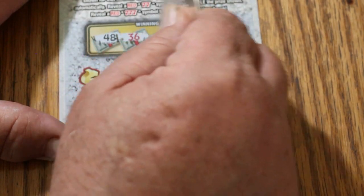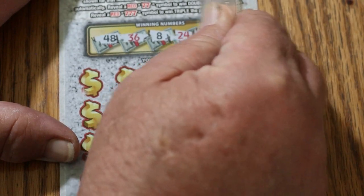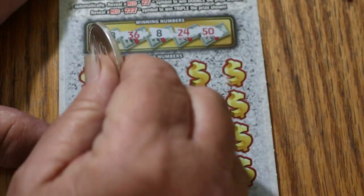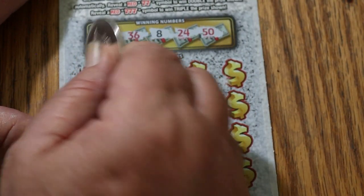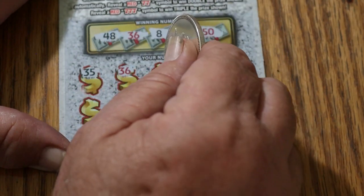Winning numbers: 47, 36, 8, 24, and the big 50. And off to the races. 35. 36 — we've got a match on the first ticket, I like that. 23.